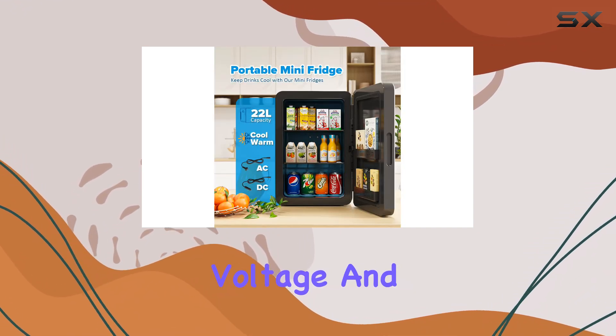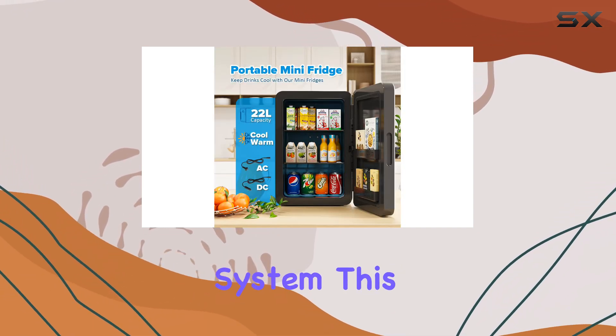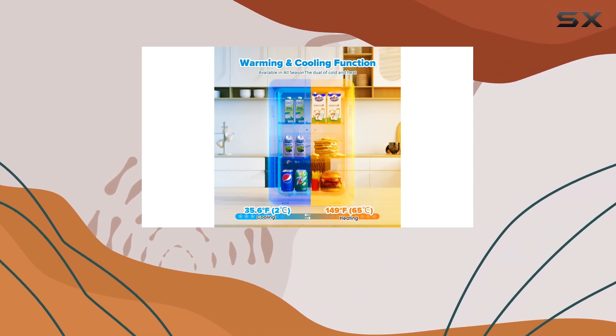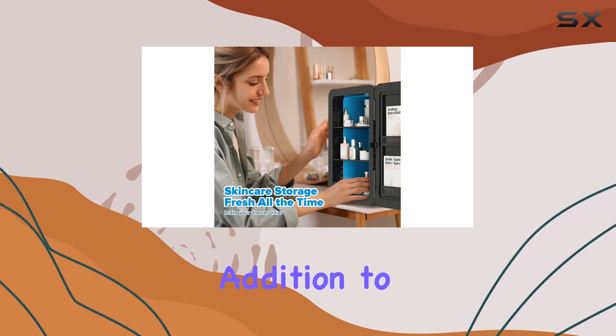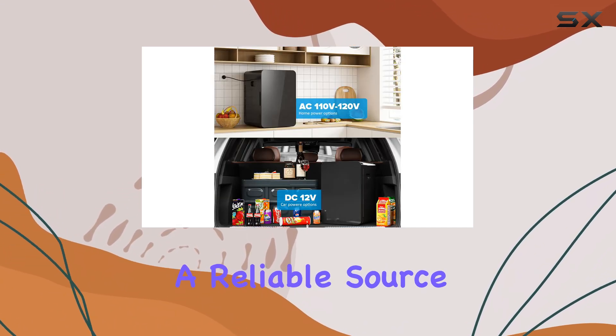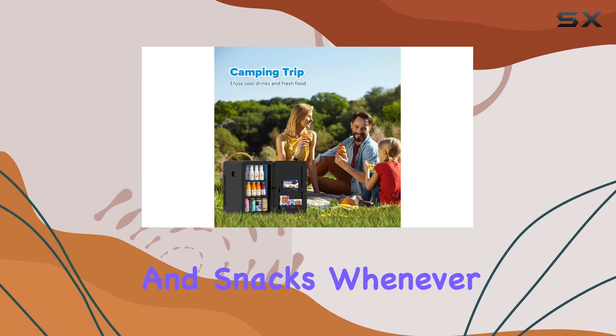With its 110-volt voltage and manual defrost system, this mini fridge is easy to operate and maintain. The countertop installation makes it a convenient addition to any bedroom, office, or dorm room, providing a reliable source of chilled beverages and snacks whenever you need them.